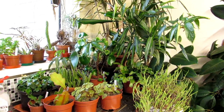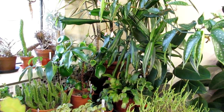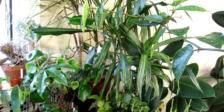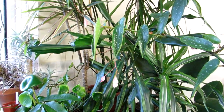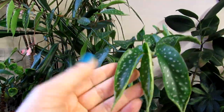Hi guys, it's Lynn here. I hope everyone's having a fantastic day. In this video I'm going to be showing you my Begonia Albopicta in gorgeous little bloom, and also the other types of Begonias that we have in our houseplant collection. This is our very large Begonia Albopicta here.